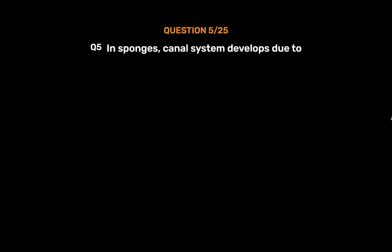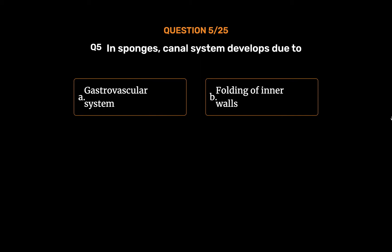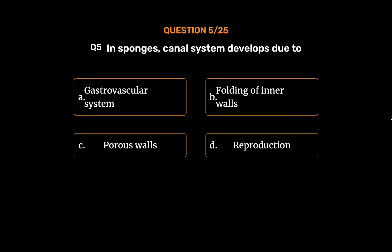Question No. 5. In sponges, canal system develops due to. Option A: Gastrovascular system. Option B: Folding of inner walls. Option C: Porous walls. Option D: Reproduction. The correct answer is...